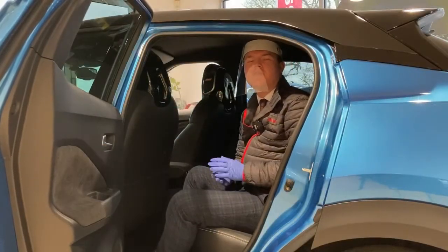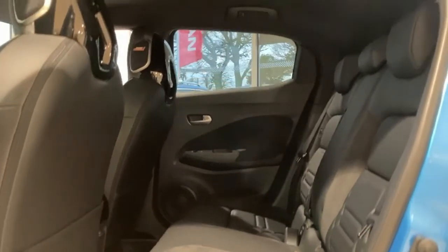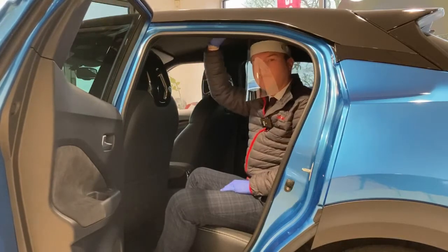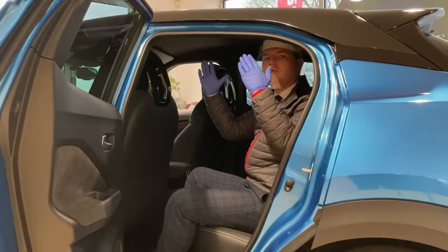With the next generation Juke they've managed to improve the wheelbase of the vehicle, so the door ingress is actually larger - getting in and out of the vehicle is much easier. As you can see, look at how much legroom I've got. The interior of the Juke also has a black roof lining so it's a much cosier place to be, but it doesn't feel claustrophobic because they've managed to open up the roof itself.